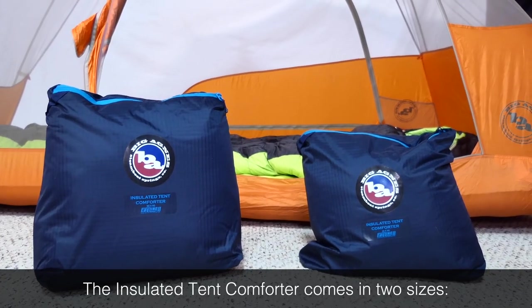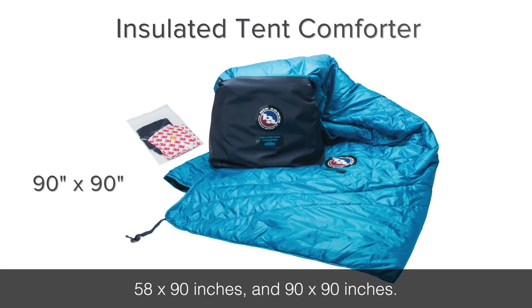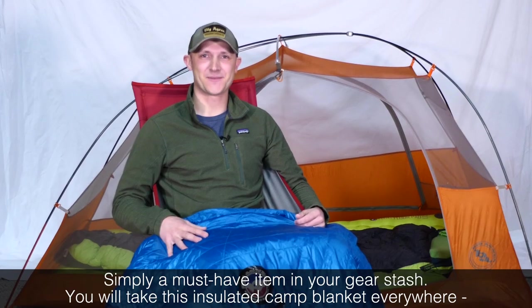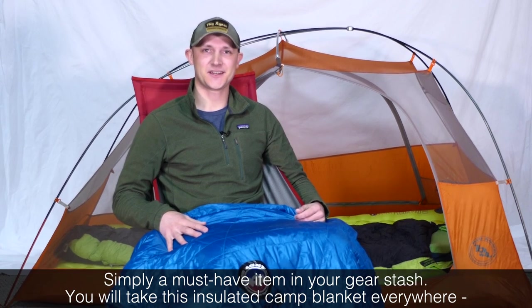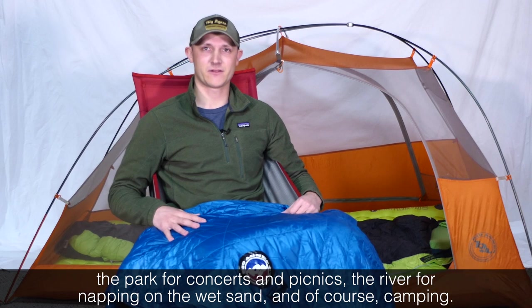The insulated tent comforter comes in two sizes: 58 by 90 inches and 90 by 90 inches. Simply a must-have item in your gear stash — you'll take this insulated camp blanket everywhere: the park for concerts and picnics, the river for napping on the wet sand, and of course camping.